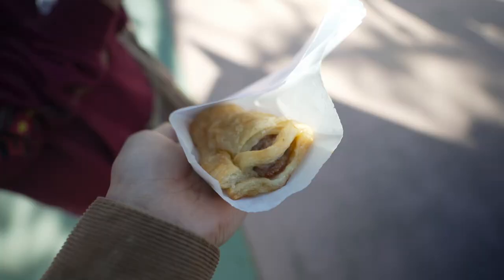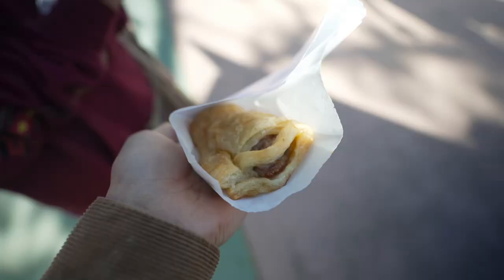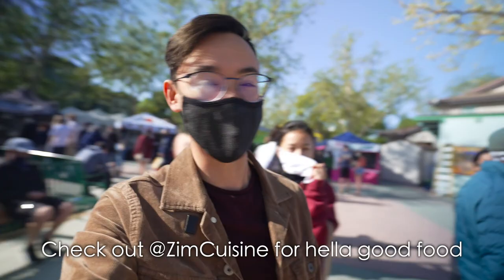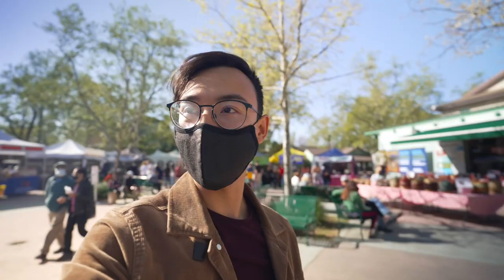Sausage — oh, I was showing my ingredients. So excited. These are probably some of the best things you can get at the farmer's market. Also Zim cuisine — they're just great people with great food. Zimbabwe food too. So that's exciting. I think I want to get coffee and then we'll actually go do grocery shopping.